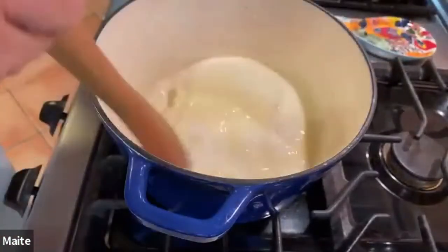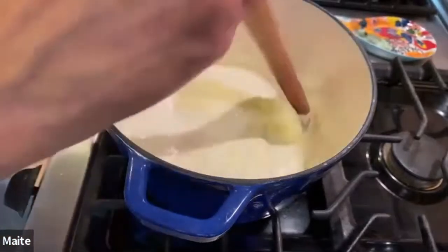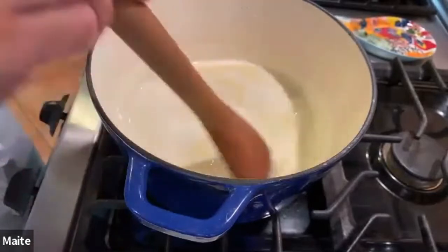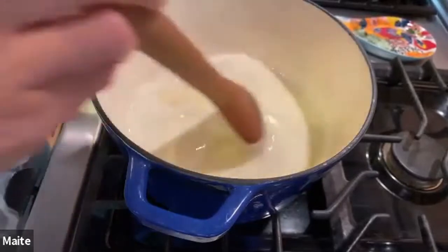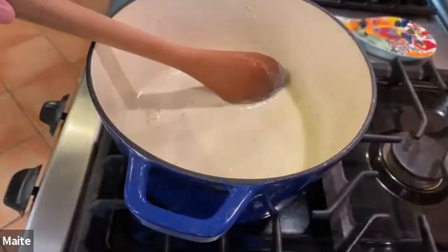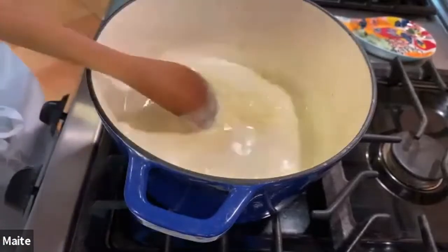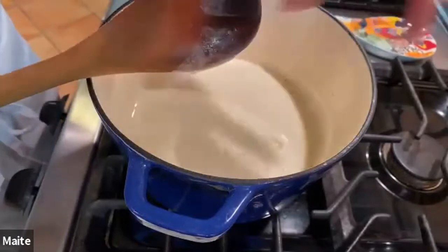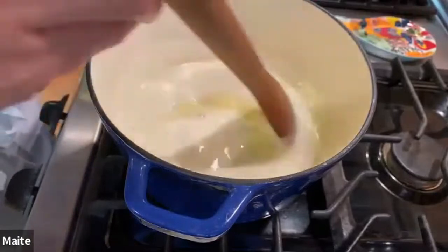I can feel the bottom of my bowl is nice and warm from tempering, so I don't have to worry about scrambled eggs. I'm pouring the egg mixture into the hot milk, turning the heat back on, and cooking it until it thickens — basically until it coats the back of a spoon. You go like this and the line stays there — that's when you know it's ready. This requires a little bit of patience but it's worth it.